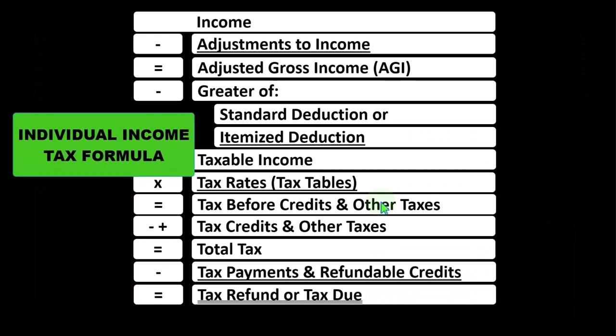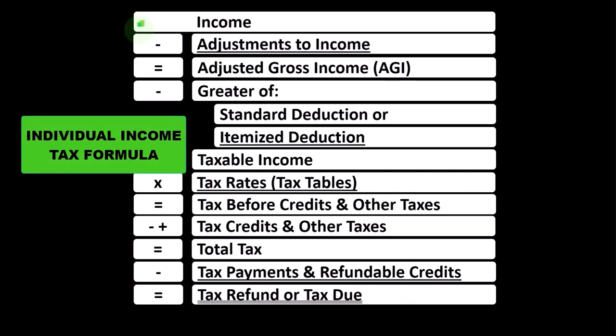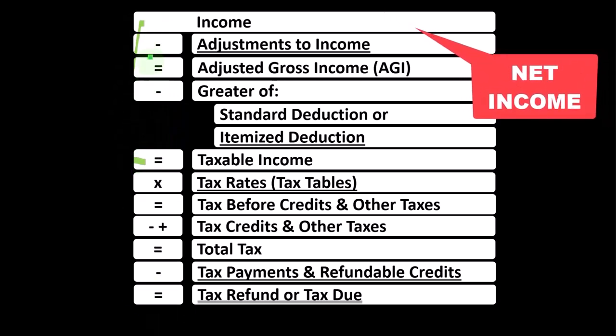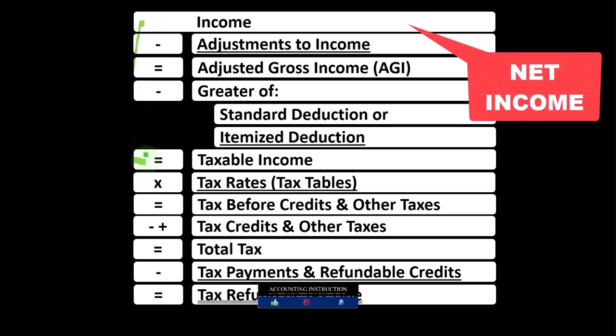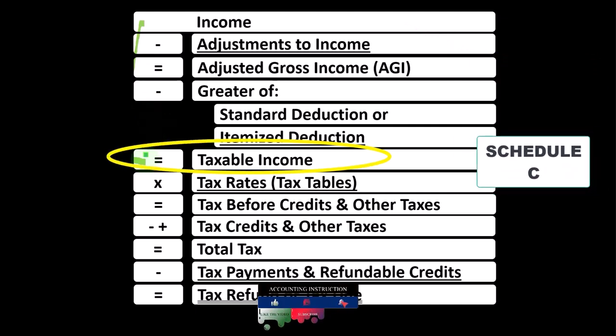Looking at the individual income tax formula, remember the first half of the tax formula is basically a funny income statement. Most income statements have income minus expenses resulting in net income — here having income minus deductions resulting in taxable income.